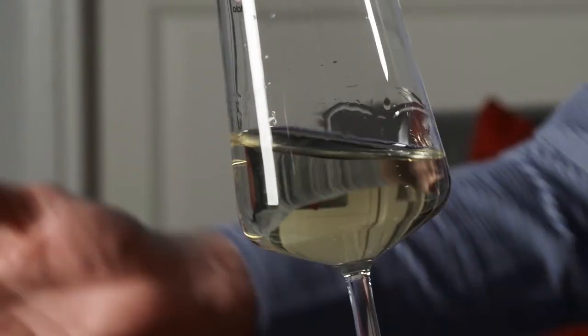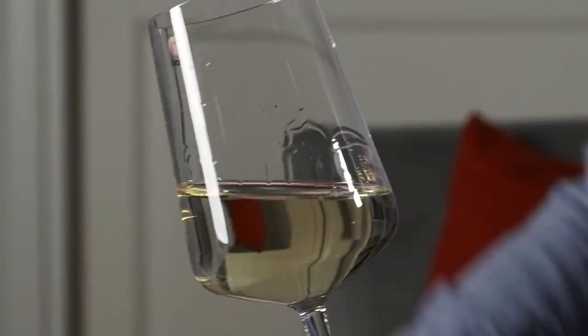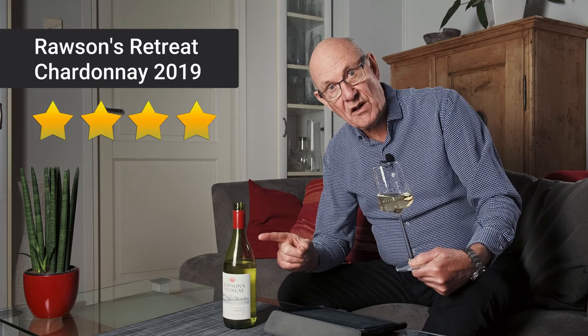Keep the serving temperature down to about the 8 to 10 degree mark. This is a crisp, vibrant, low alcohol option at a very good price — just over 10 euro a bottle. Perfect with fish and shellfish. Unpretentious but delivers a lot for the money. Rawson's Retreat Chardonnay 2019: four stars out of five.